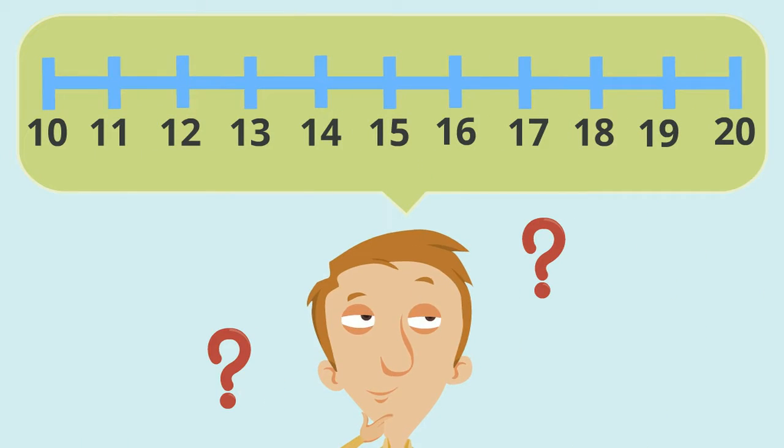When we talk about rounding to the nearest ten, what we are really asking is: on a number line, would this number be closer to the ten before it, or the ten after it?